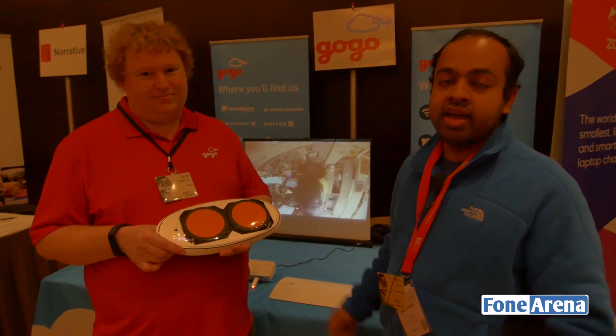And Scott is also going to tell us about a faster technology so that you can get faster speeds, considering more people are using in-flight internet now and things are getting a bit complicated.